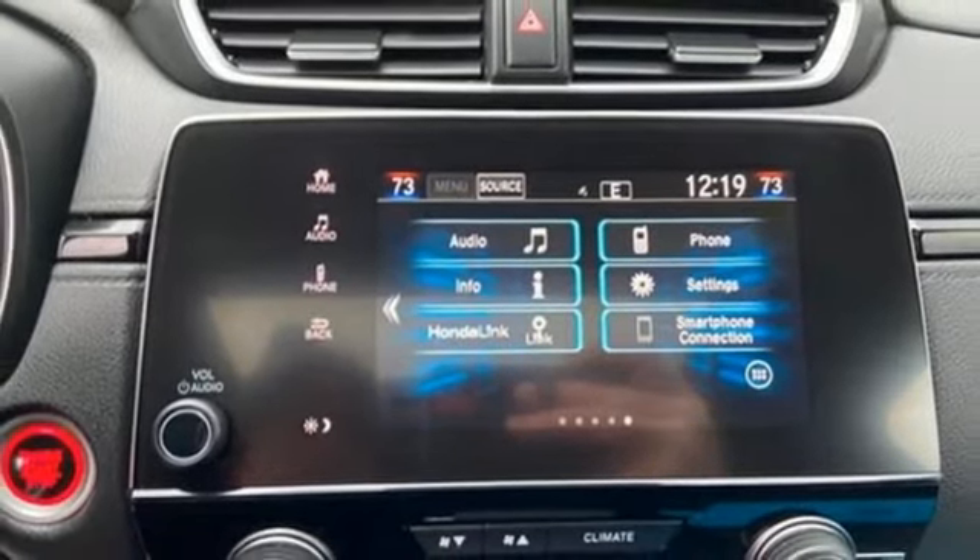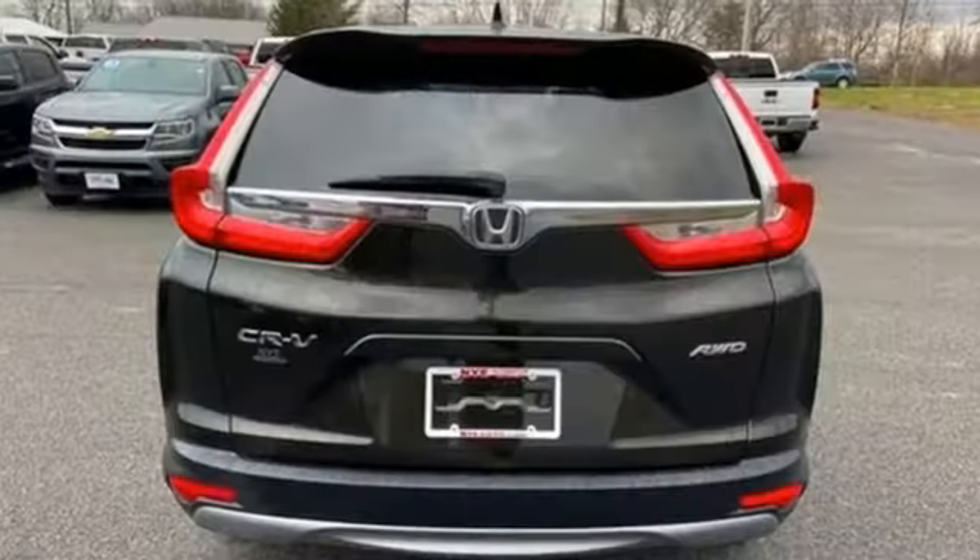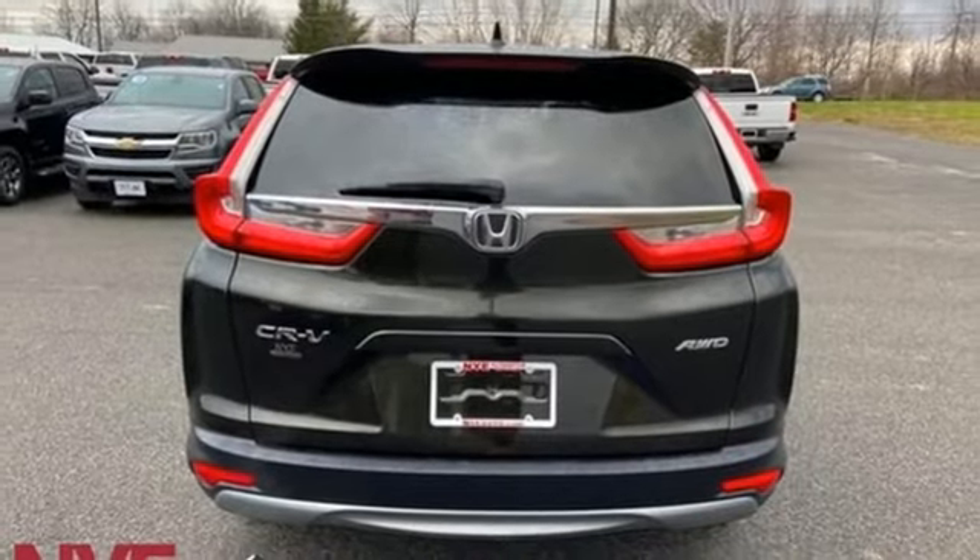AM-FM satellite radio, power sliding and tilting sunroof, doors and push-button start proximity key, and continuously variable automatic transmission.